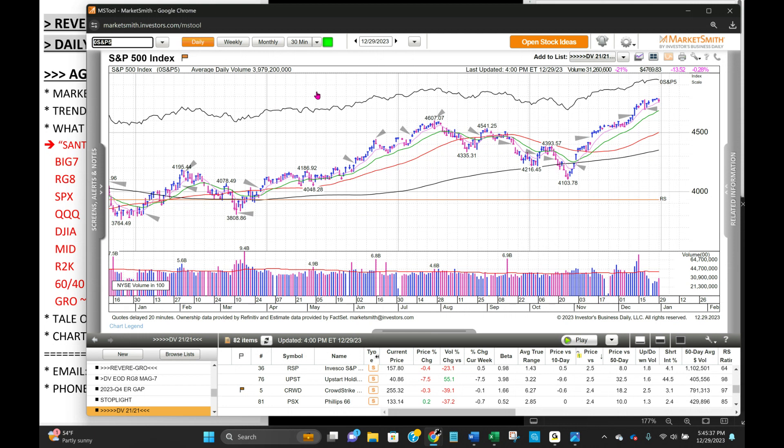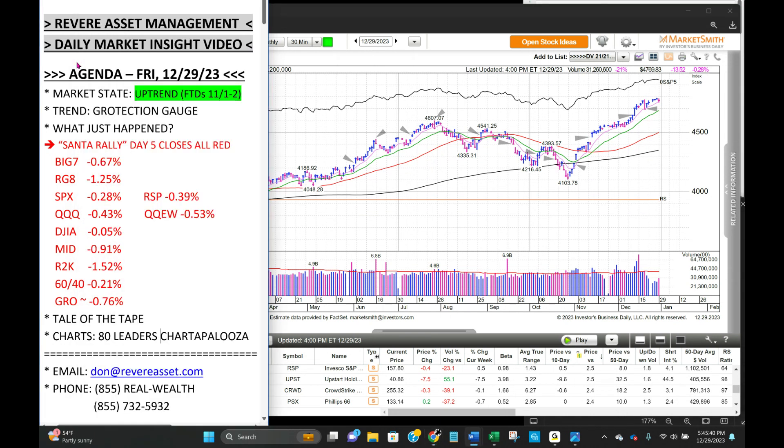That's going to wrap it for the last trading day of the year — Friday, December 29th. This is Don VandenBerg with Revere Asset. You can email me at don@revereasset.com. If you're interested in becoming a client, my partner Dan Stewart is at dan@revereasset.com. The phone is 855-REAL-WEALTH, that's 855-732-5932. Markets are closed on Monday for New Year's Day, but we will see you on Tuesday. Thanks for listening — have a great long weekend.